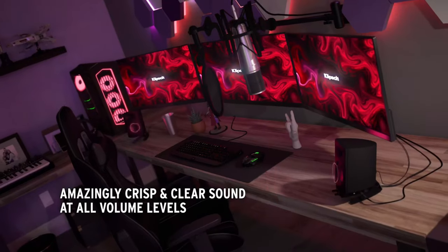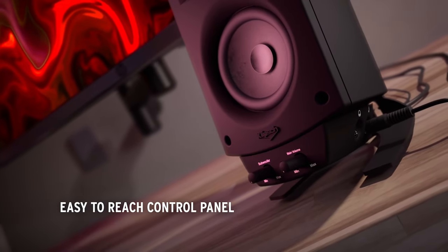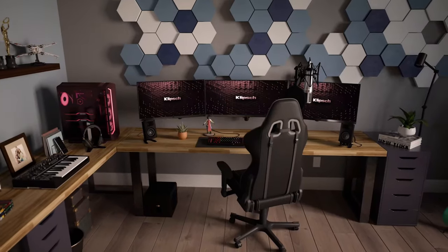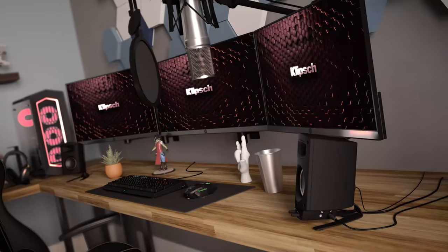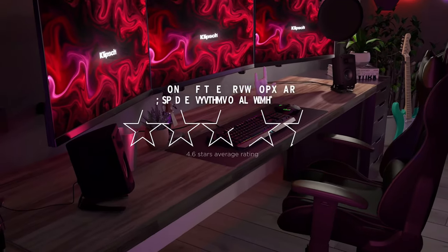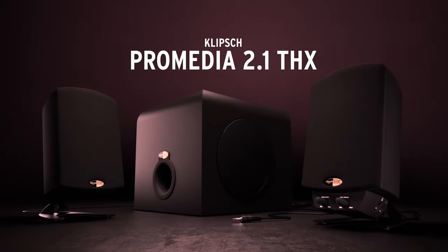The satellite speakers are designed with Klipsch's exclusive MicroTractrix horn technology, which helps to deliver clear and detailed high-frequency sound. The subwoofer provides deep and powerful bass that adds an extra dimension to your audio experience. In addition to its impressive sound quality, the ProMedia 2.1 also features convenient controls that allow you to adjust the volume, bass, and treble levels according to your preferences. The system also comes with a headphone jack for private listening.